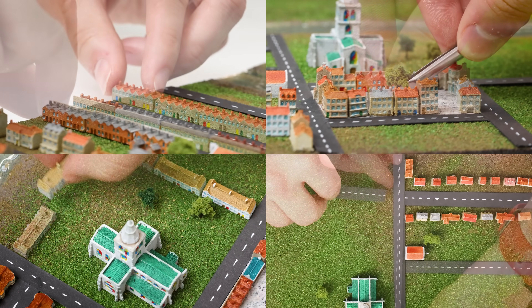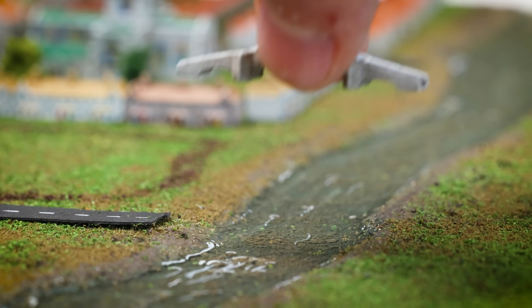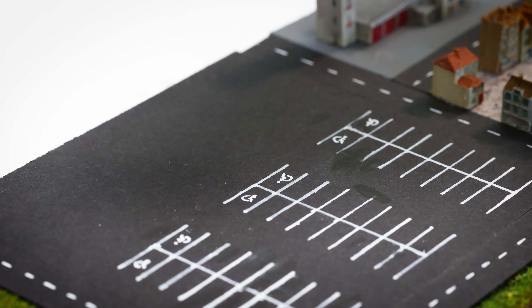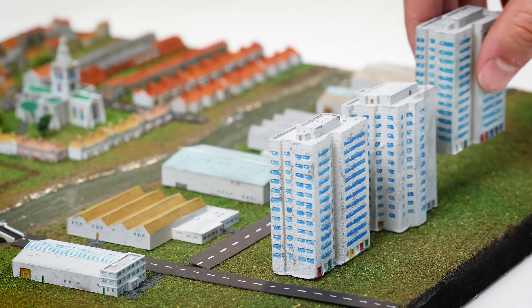As cities grew, new services appeared — to protect the community and to serve it. New infrastructure was built, reshaping the landscape. New buildings were constructed to integrate with a global community, providing new services, new ways of making a living, and new ways of living.